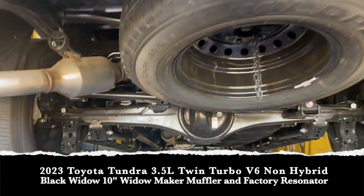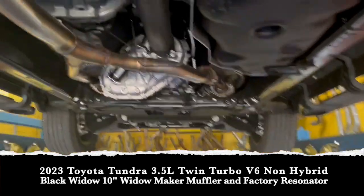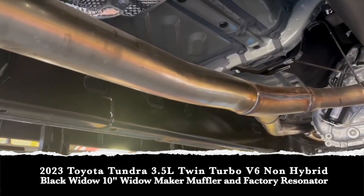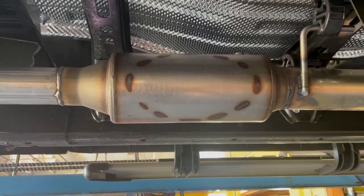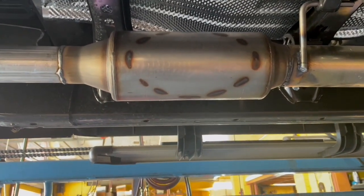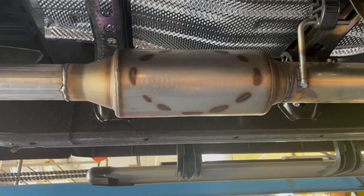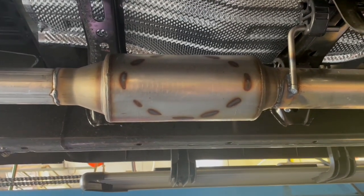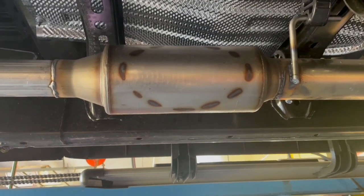This is a brand new vehicle and we're not 100% sure how it's going to sound, so the customer didn't want to go too crazy. Unlike the newer Tundras, this one actually has a pipe on the driver's side — it's one-in, one-out on the muffler. We went ahead and put the Black Widow on it, specifically the Widow Maker. The customer didn't want it too loud, but as you guys know the Black Widow is a pretty aggressive muffler.